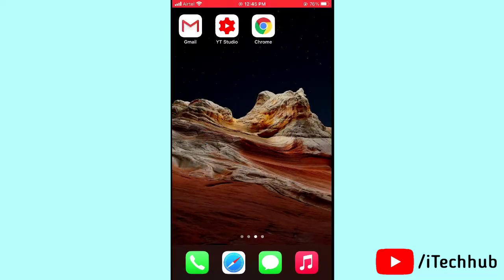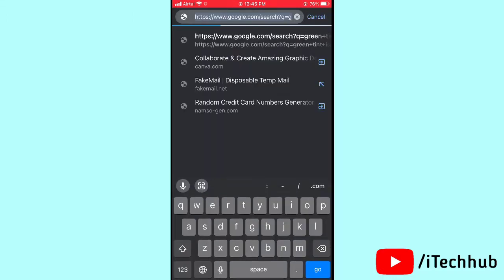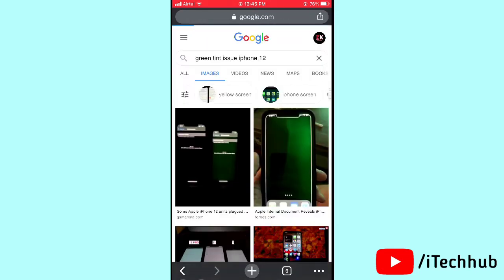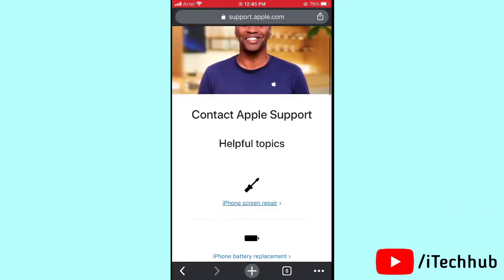The fourth solution is to contact Apple Support. Open any browser, go to the top search bar and search for Apple Support, then tap on it. You will see a Contact Apple Support option to easily solve your problems on your iPhone or iPad.